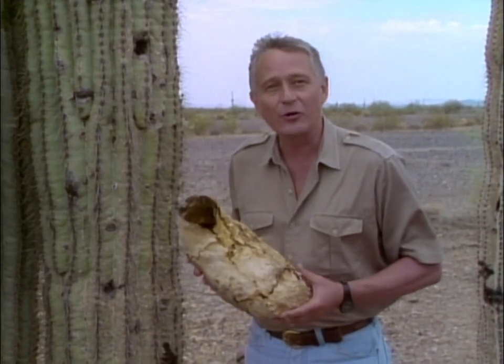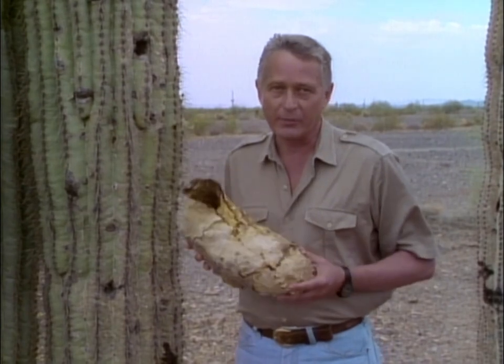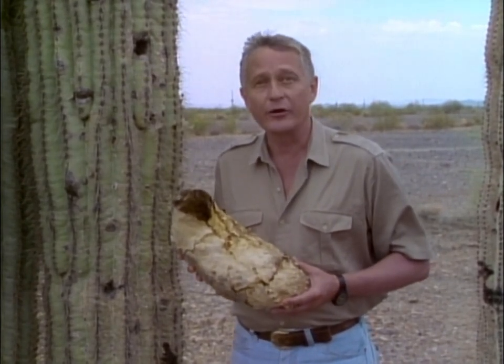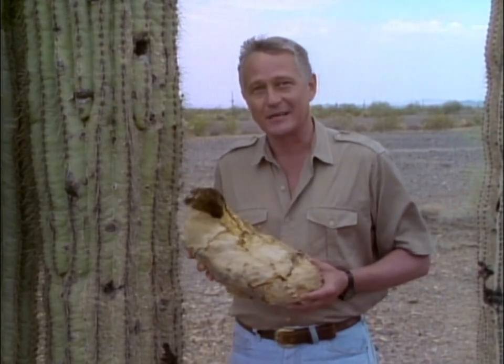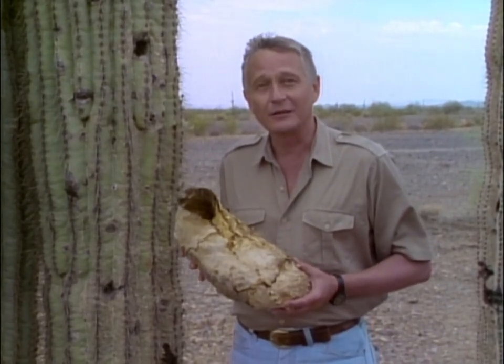When the cactus dies and falls down, most of it decomposes or rots, but the durable Apache boot remains and often becomes a home for other desert creatures. This is just one of the many extraordinary things we'll learn about this giant cactus in our film by Wolfgang Bayer, Saguaro, Sentinel of the Desert.